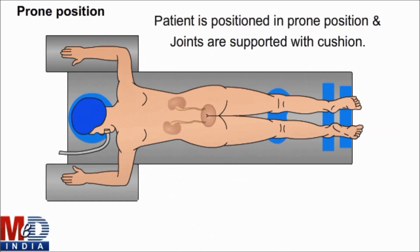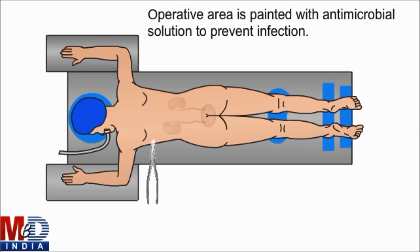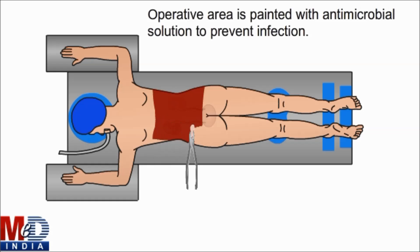The patient is positioned in the prone position and joints are supported with cushions. The operative area is painted with an antimicrobial solution to prevent infection.